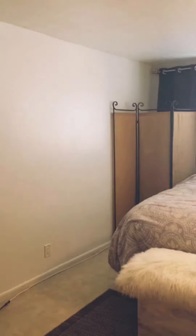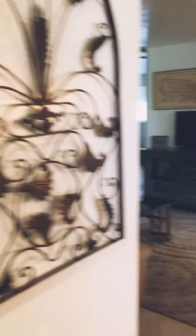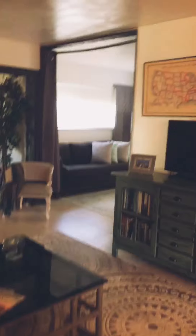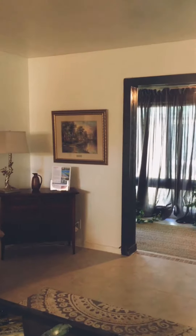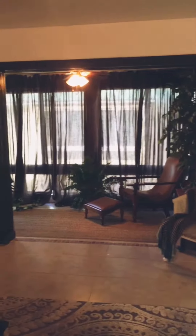And here's the master bedroom — very nice. So if you'd like more information, this condo is being offered for $169,990. You can call me at 561-312-4388 for more.